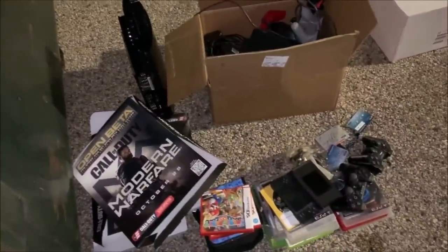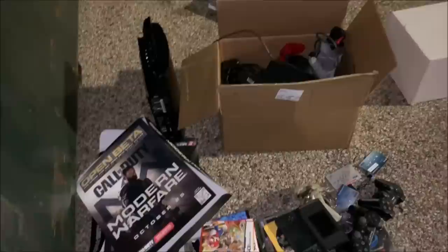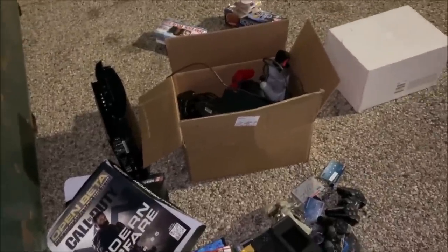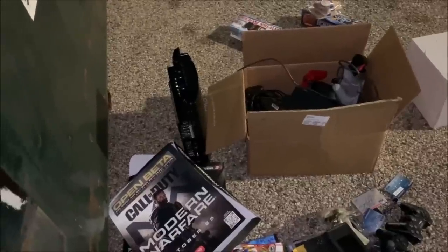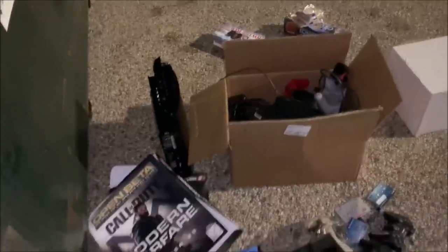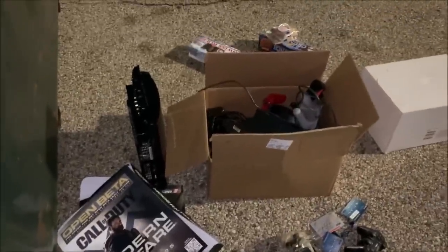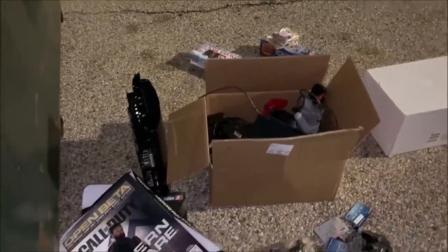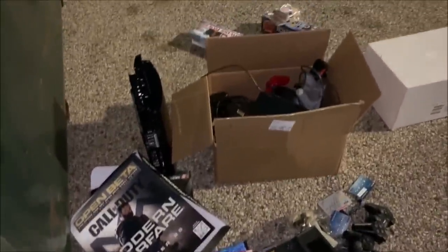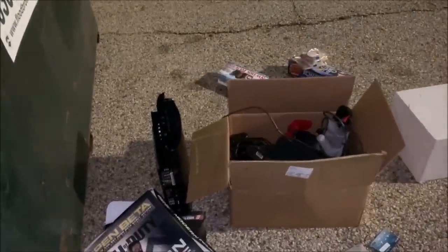I'm always going to be a true Xbox fan. Comment down below what you are — do you like Xbox better or PlayStation? They just released some images of the PS5, so a lot of people are pretty hyped about it. Maybe I'll become a PlayStation guy with all these PlayStation games. They said probably around November 2020 they're going to release the PS5. I'm probably going to get that for sure. But I mean, what a score tonight.